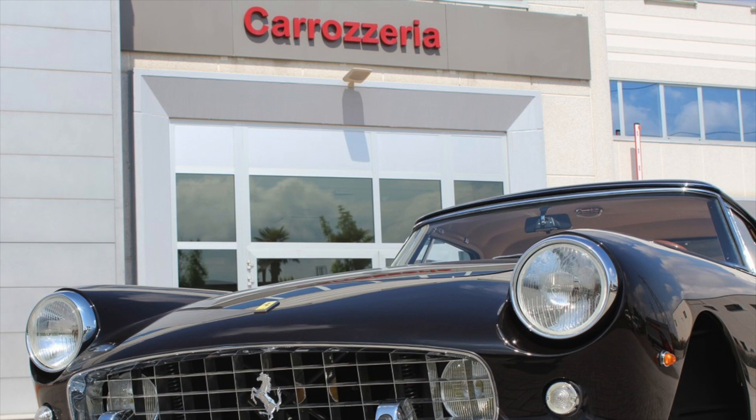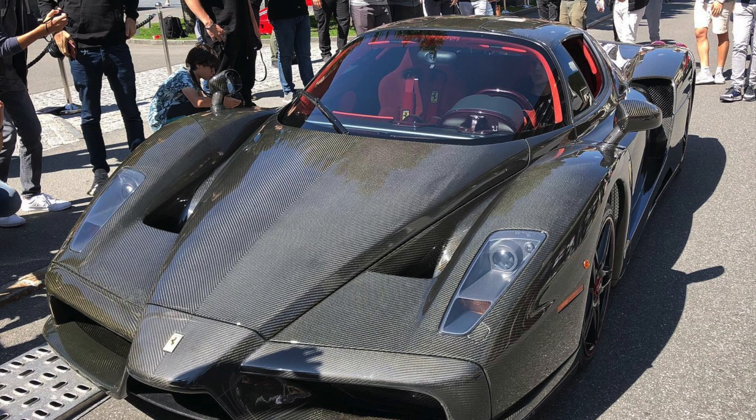So yes, this is an aftermarket conversion, but it's about as close to being official as it gets.